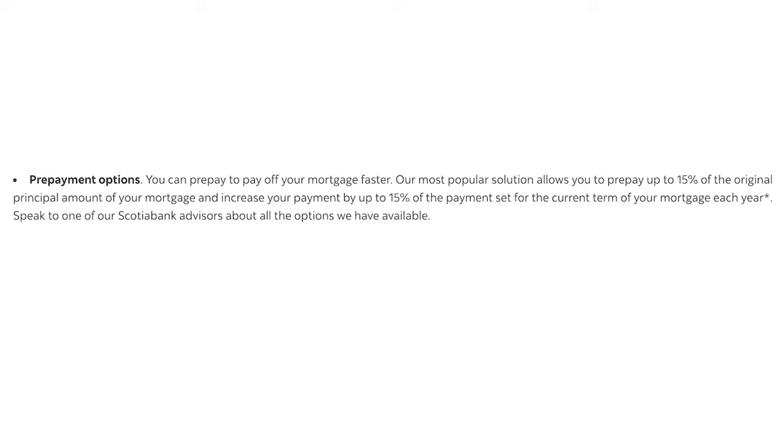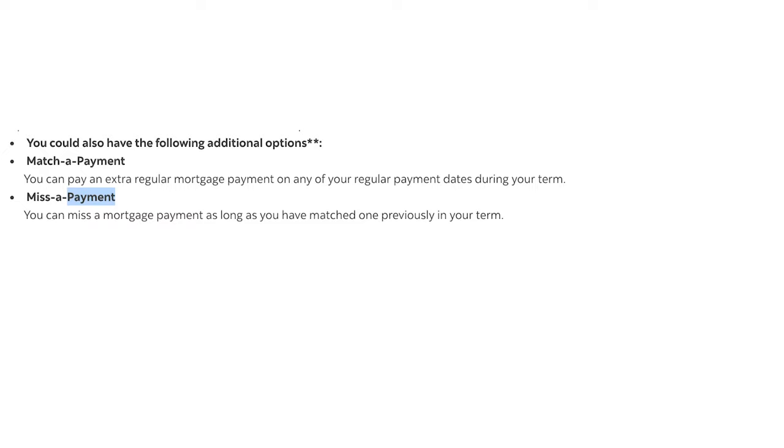You may be thinking TD and CIBC will allow you to increase payments by 100% — yes. But here's the thing: Scotiabank also has what's called a double-up payment. The double-up payment allows you to double any payment you would like. So if throughout the year you want to double up every single payment, you can — and you've effectively increased your payment by 100%. Plus you can use your 15% payment increase on top, making it basically a 115% increase option, which is the best in the industry. With CIBC and TD's 100% option, once you've set your payment to that amount, you pretty much have to leave it there — you can't fluctuate up and down as you like.